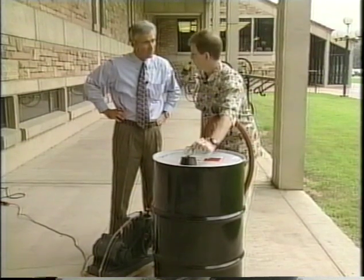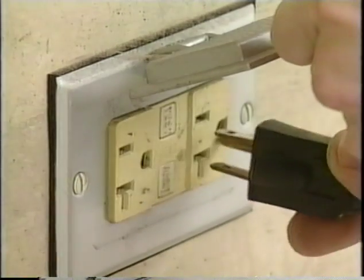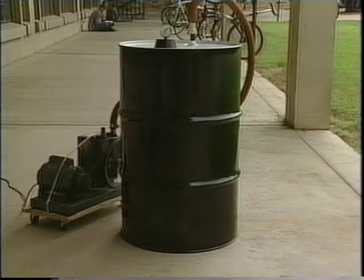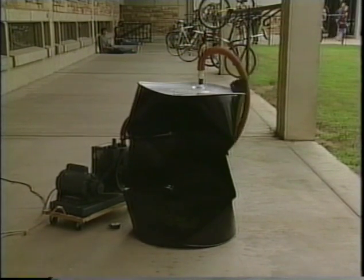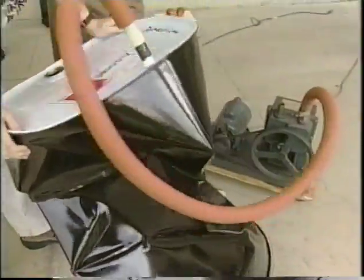The gauge here will tell us the pressure inside, and let's see what happens. Look at this — crushed.